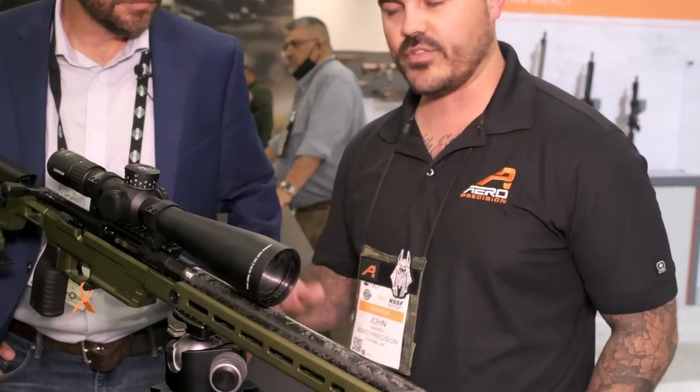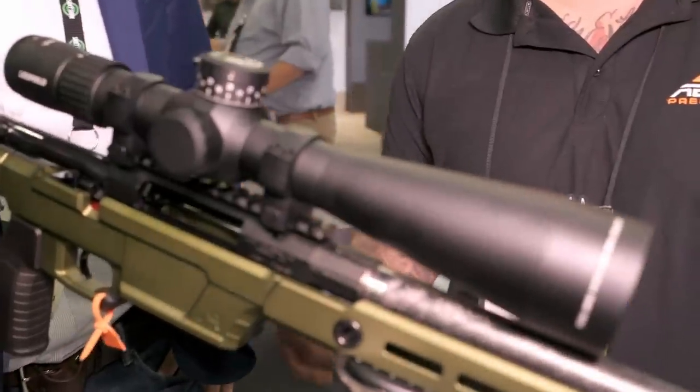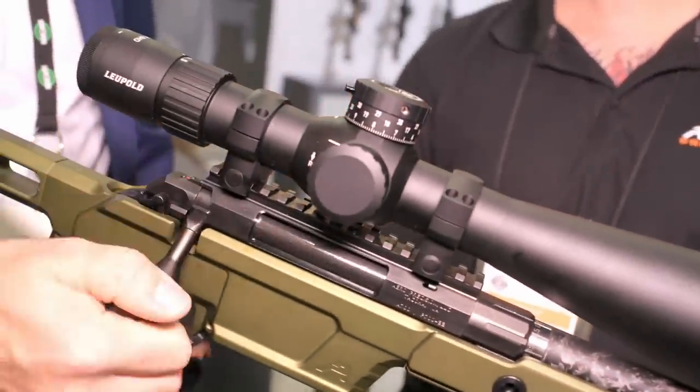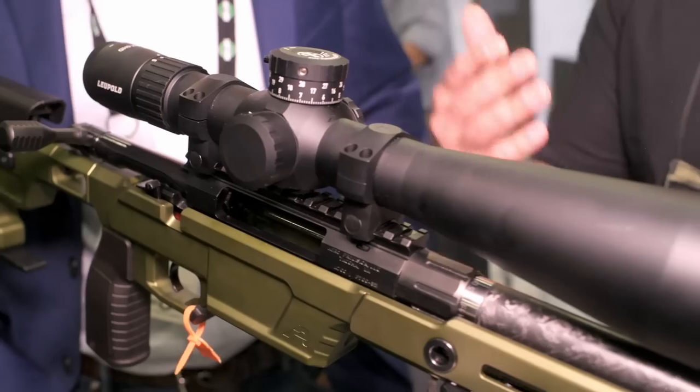100%. I can slowly add pieces here and there to it. This is really cool. Nothing on here is proprietary, and that's really important for us because the industry has a ton of technology out there right now, and we want our customers to be able to utilize that technology. Bartlein pre-fits, Proof pre-fits, Krieger pre-fits — they'll all fit. Same with chassis — anything that's a Remage 700 short action. We do have a medium-style length action ejection port, and that's for the replaceable bolt heads when you go up to a magnum caliber or short-action magnum. Long cartridges need to eject properly, so we solved for that as well. Integral recoil lug, integral 20 MOA.